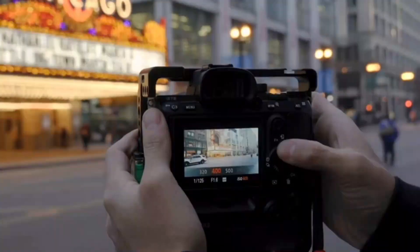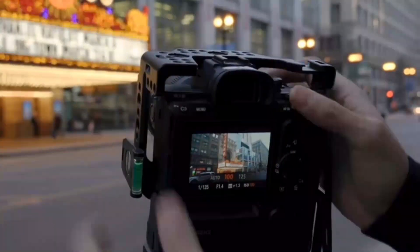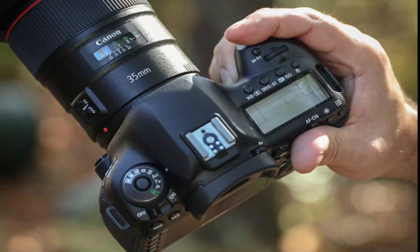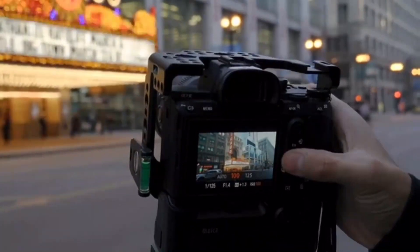The camera has a native ISO range of 100–32,000, which can be expanded to 50–102,400, providing great flexibility in low-light shooting conditions. The 5D Mark IV has a fast and accurate autofocus system with 61 autofocus points and dual-pixel CMOS AF technology, which provides quick and smooth focus tracking in both stills and video modes.